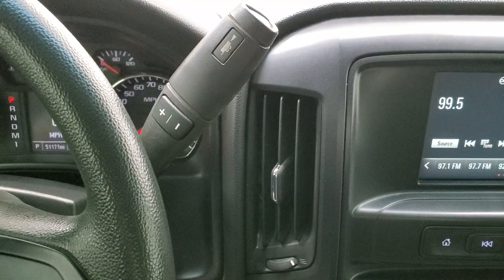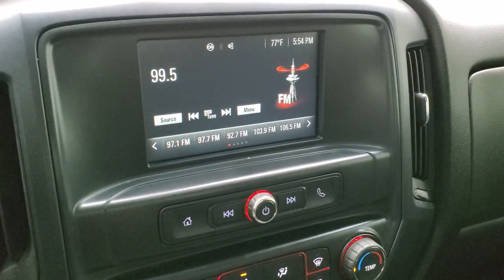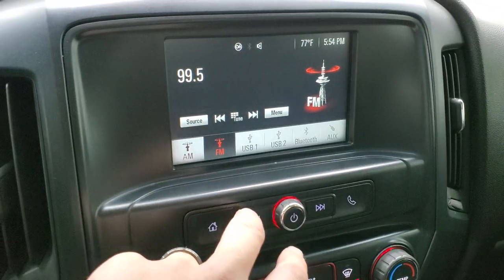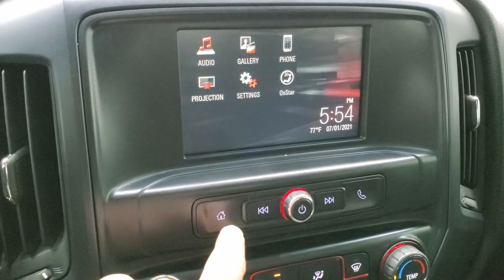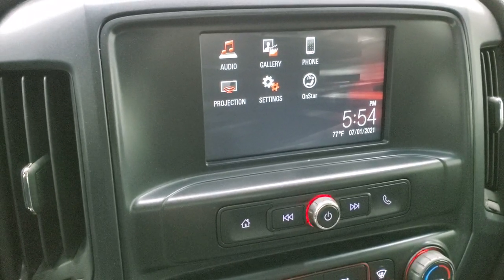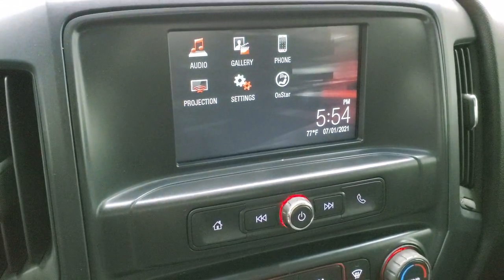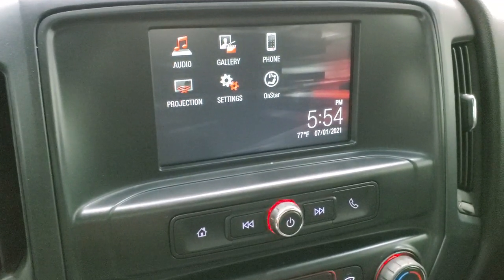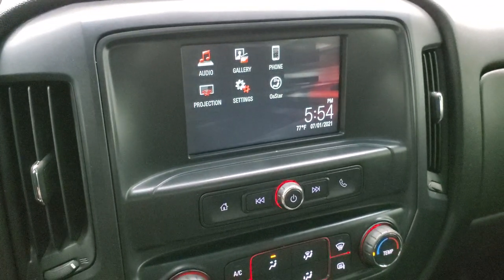It comes with the Allison six-speed transmission with the optional tap-shift. It has the GMC IntelliLink system with AM/FM, USB jacks, and an aux jack. It also has projection mode where you can project your cell phone to the screen via Android Auto or Apple CarPlay — so if you have navigation on your cell phone you can use it right on the screen, even though this one doesn't have built-in nav. You also get an outside temperature display and of course Bluetooth phone pairing.